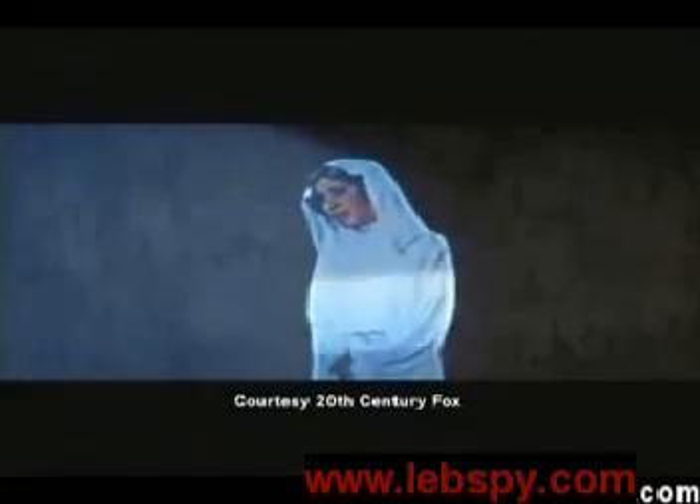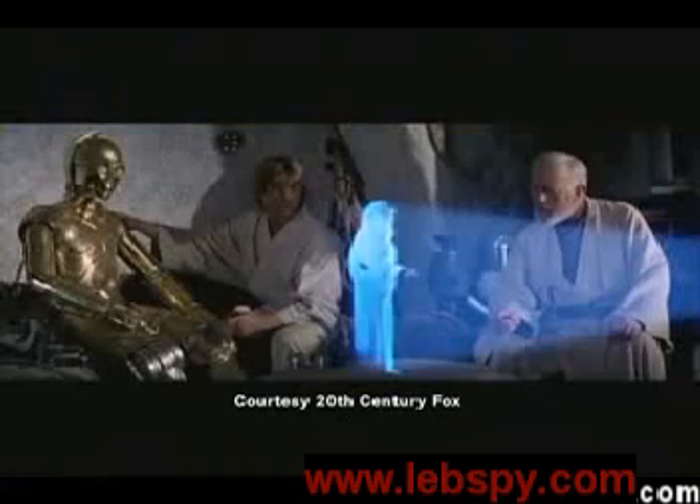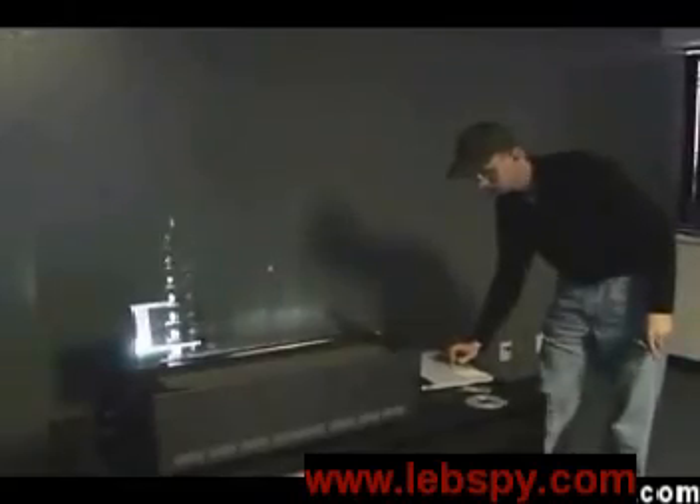"You must see this droid safely delivered to him on Alderaan." Since the original movie Star Wars, when Princess Leia pleaded for help through an image that seemed to float in air, engineers like Chad Diner have been trying to bring that technology to real life. And how cool is this? A local boy made this dream come true.